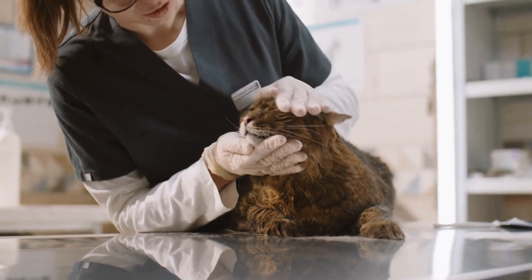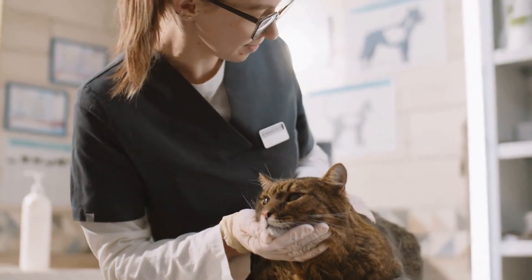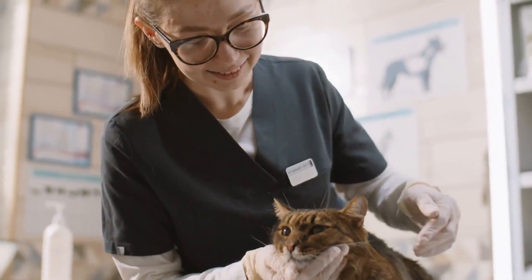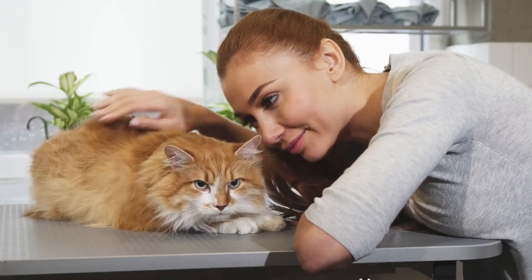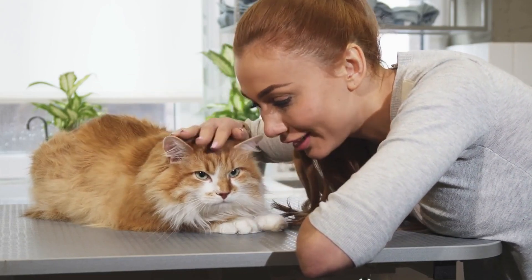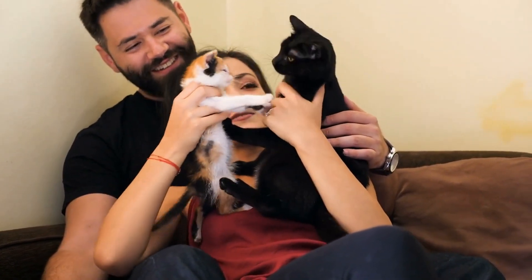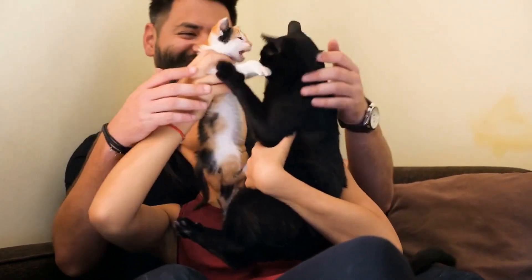Additionally, it's crucial to ensure that all cats are up to date on their vaccinations and have a clean bill of health before introducing them to each other. In some cases, it may take longer for the cats to become comfortable with each other, and there may be setbacks. However, with patience, perseverance, and proper supervision, most cats can eventually learn to coexist peacefully.